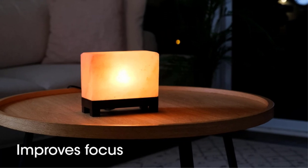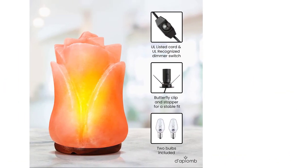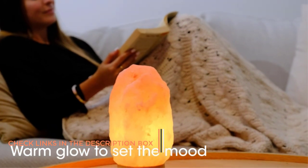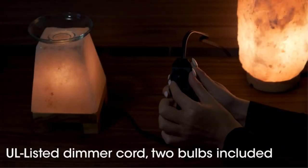You also get a dimmer with this bulb, which is always great to have with lamps. Unfortunately, despite being a premium option, you only get a 90-day long warranty with it. Pros: Made out of natural Himalayan rock salt; decent brightness; offers a dimmer for the bulb. Cons: Short warranty period.